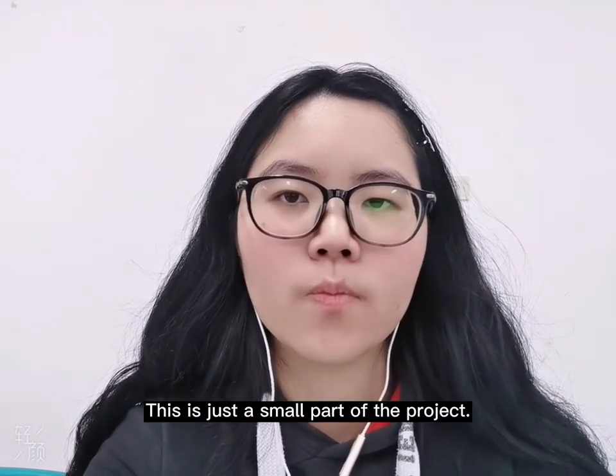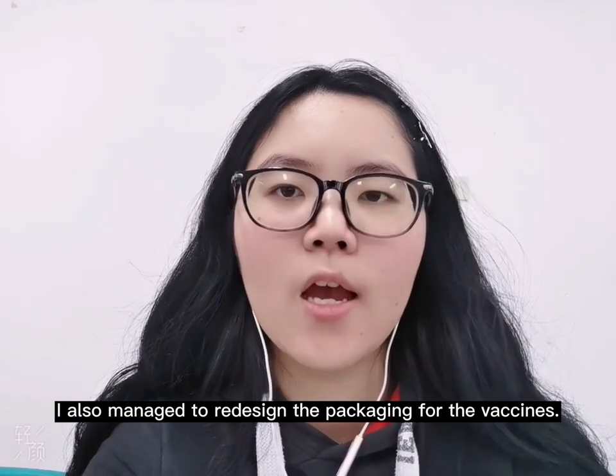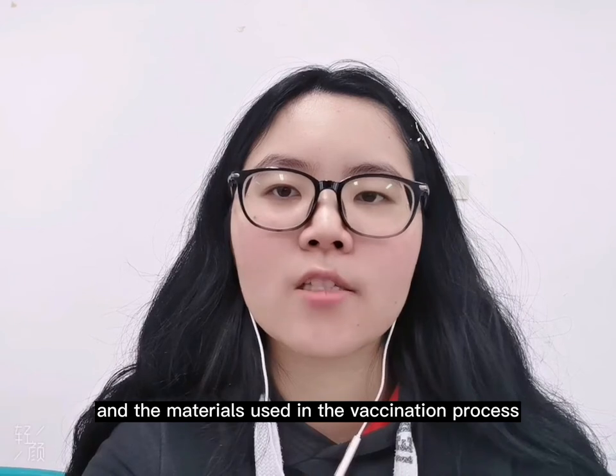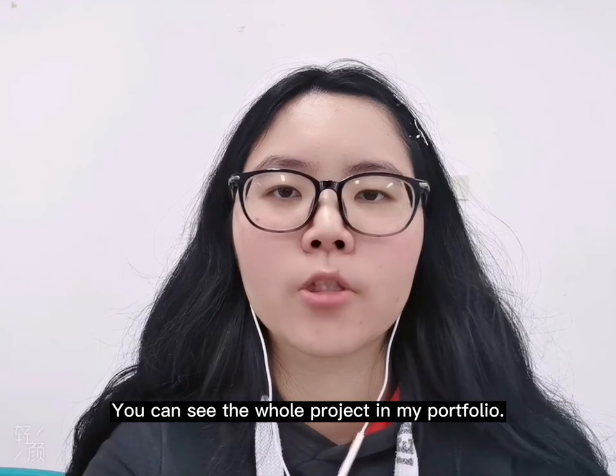This is just a small part of the project. I also managed to redesign the packaging for the vaccines and the materials used in the vaccination process through graphic design directions. You can see the whole project in my portfolio.